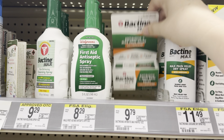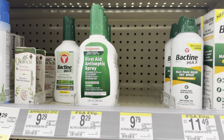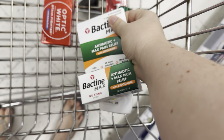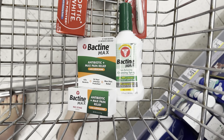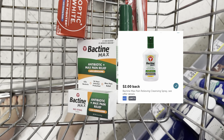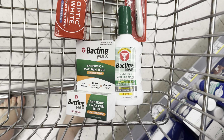Now I'm going to do the Bactine deal again, but a little differently — I have to grab the pain relief spray instead. These two will total me $19.08. I have two $1.50 digitals that will lower my out-of-pocket cost to $16.08. Then I'll submit to Fetch for $3.50, Ibotta for $4.75 on my husband's account, and a $2 Ibotta rebate for the pain relief spray. Earn that $5 register reward, making this $0.83.